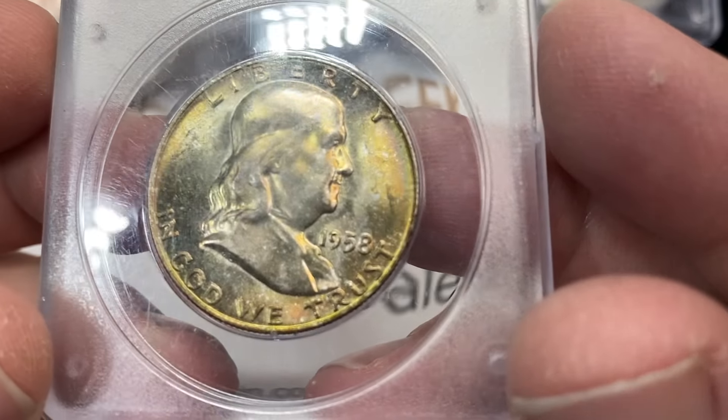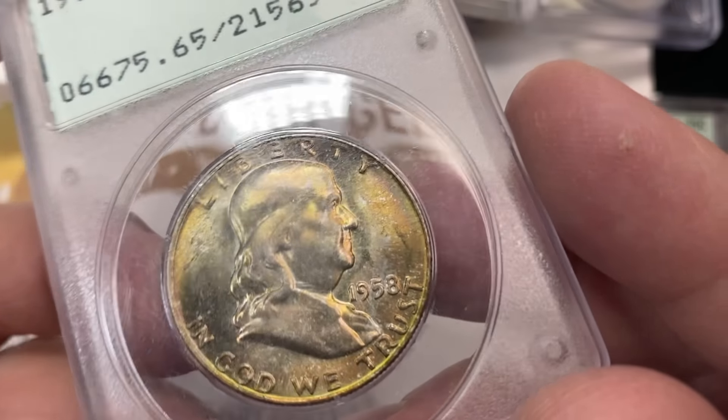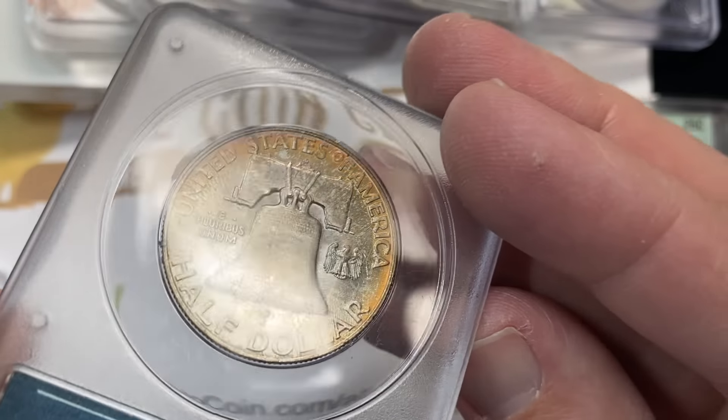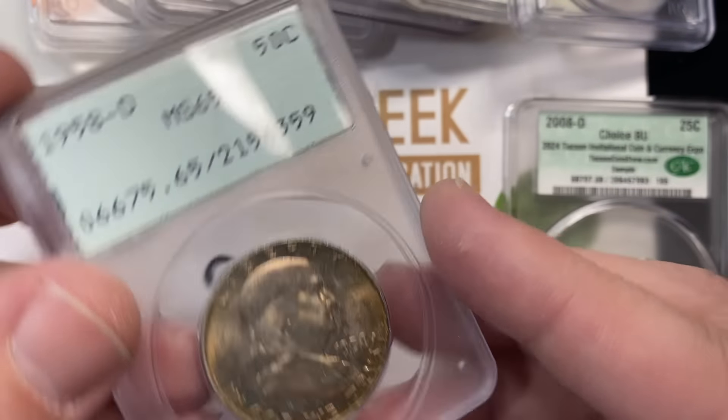This 1958-D MS65 in a Rattler, with a color I thought was really nice — this one does not get the approval. Now we're through an entire inning.